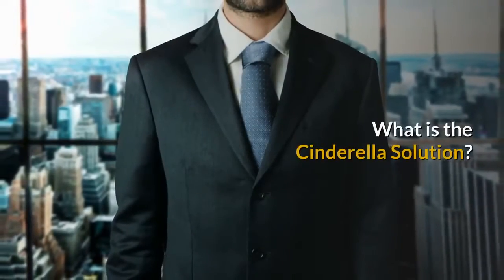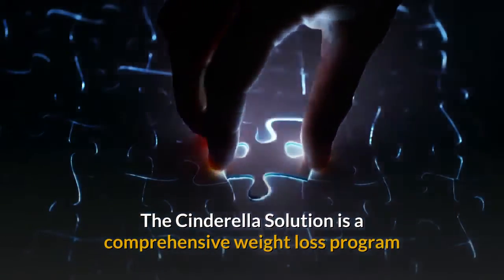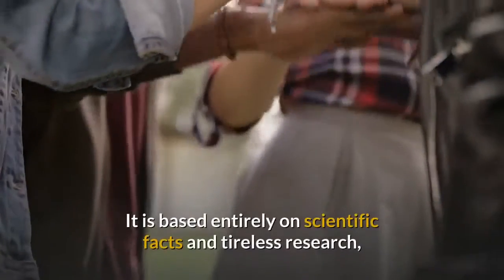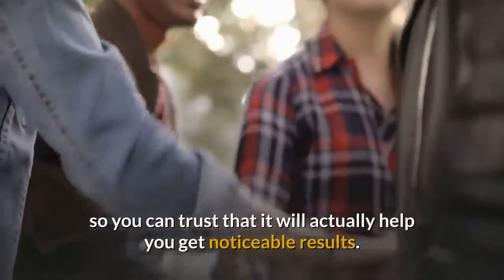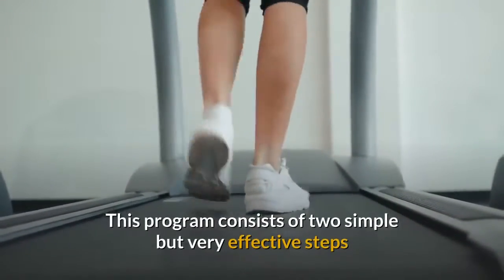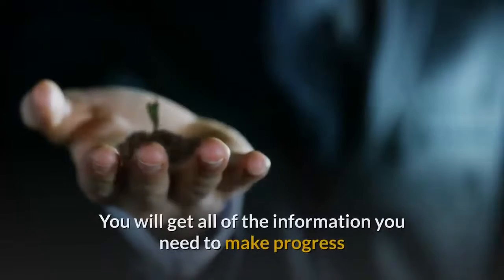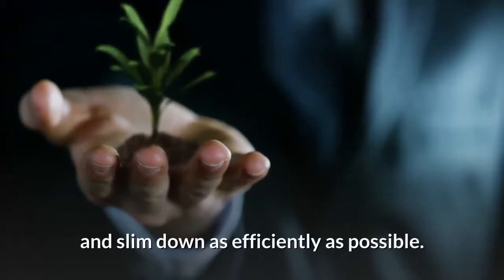What is the Cinderella Solution? The Cinderella Solution is a comprehensive weight loss program that is geared specifically towards women. It is based entirely on scientific facts and tireless research, so you can trust that it will actually help you get noticeable results. This program consists of two simple but very effective steps that can put you on the fast track to weight loss. You will get all of the information you need to make progress and slim down as efficiently as possible.